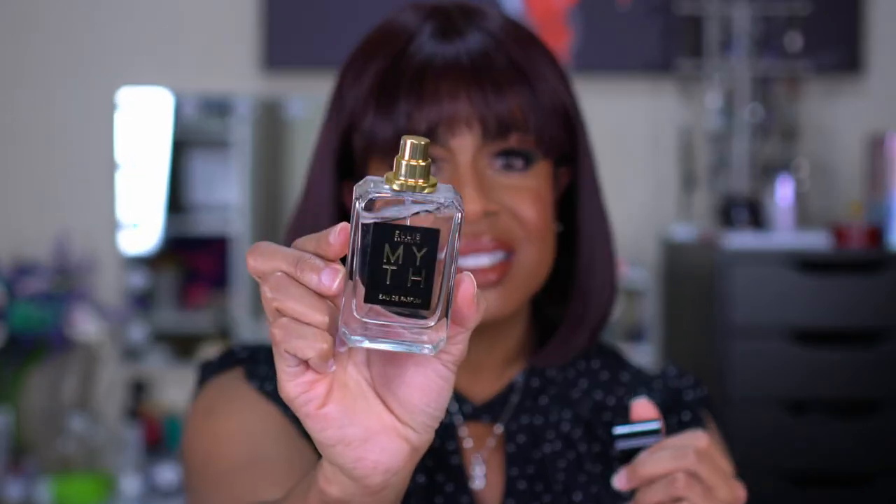Another one I fell hard for is the Ellis Brooklyn Myth. This is definitely in my top five. I literally went to Sephora probably four times and got samples of it before COVID because I was so in love with it, but I kept telling myself I'm not buying it. When the VIB sale came and I got 20% off, then I bought it — so it was $80 instead of $100. It's a small bottle for that cost, so it's more of a special occasion perfume, but I absolutely love the smell.